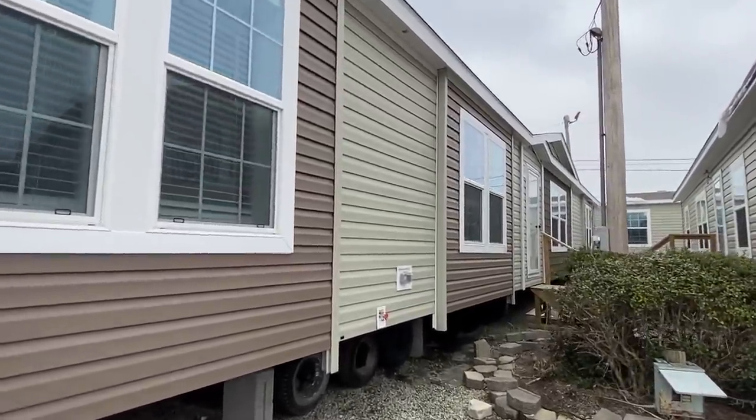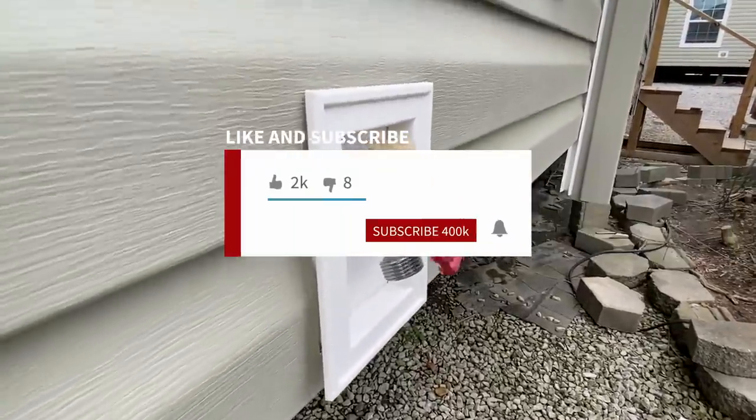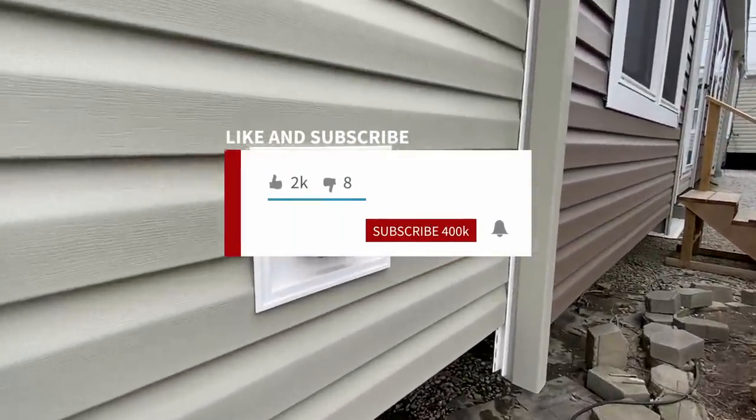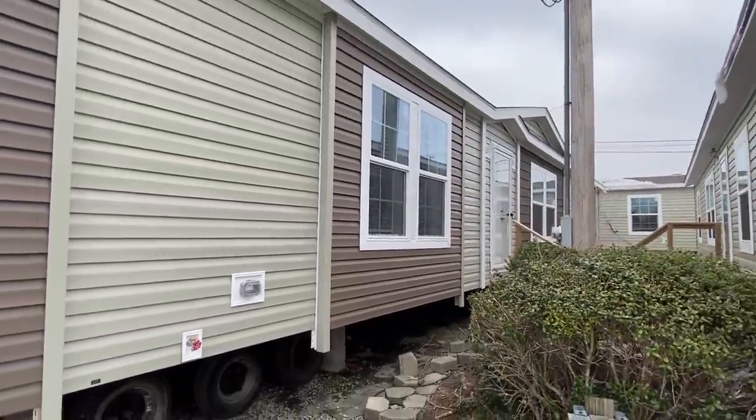I'm going to be touring a lot and putting them on the channel, so y'all stay tuned. If this is your first time seeing the channel, don't forget to hit that subscribe button and the notification bell. If you enjoy content like this, all we ask is to simply tap that like button.